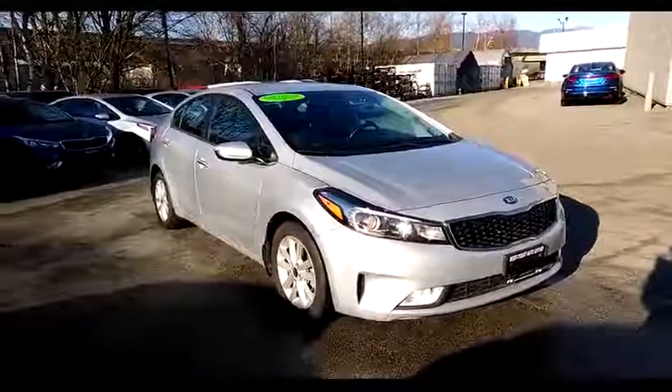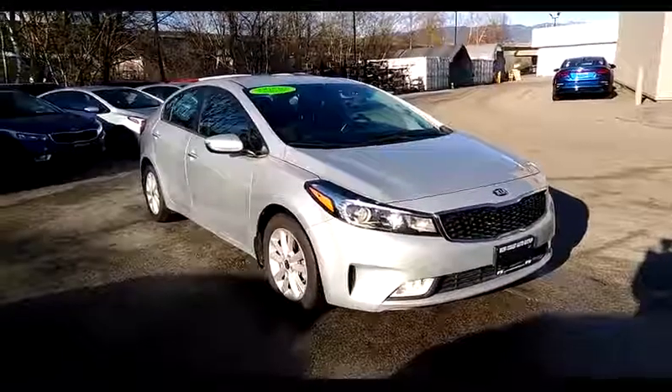Hi, welcome to West Coast Kia. Today we're looking at a 2017 Kia Forte 4.